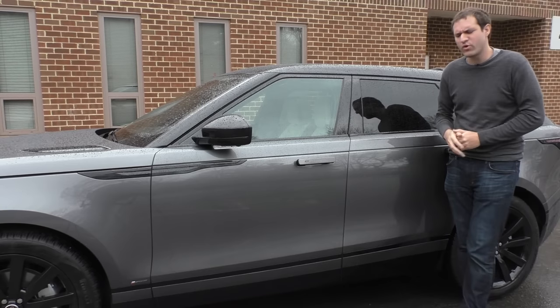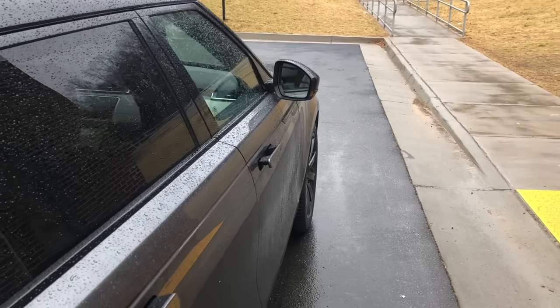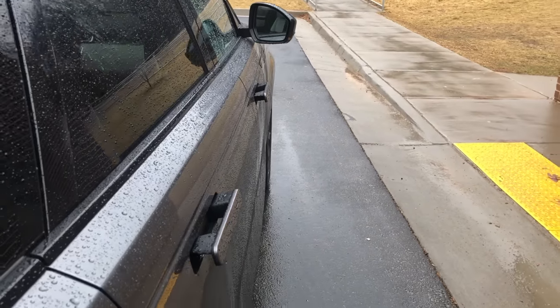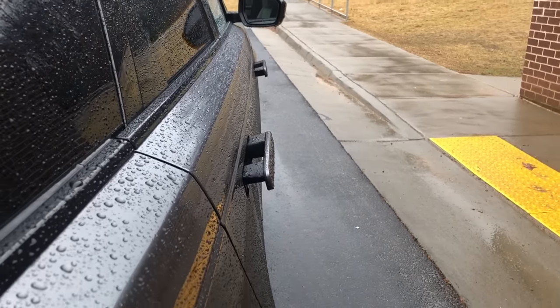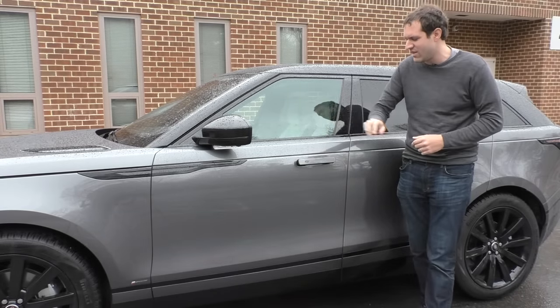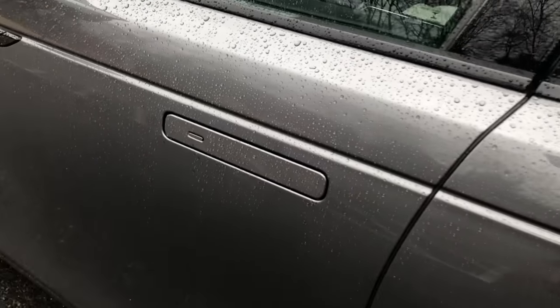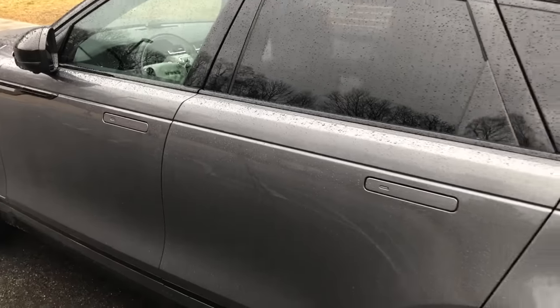Starting on the outside — you probably noticed in some of those intro shots that the door handles are sticking out like big, ugly ears. That's because the car is unlocked and the doors are ready to open. If I close the door and lock it, the door handles slide back into the door so that they can be flush with the car to preserve its styling.